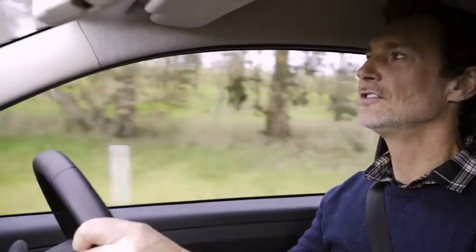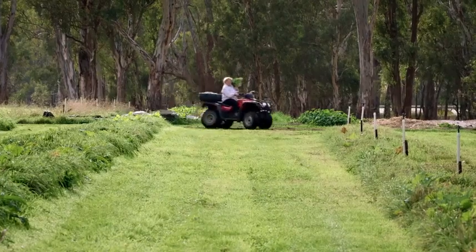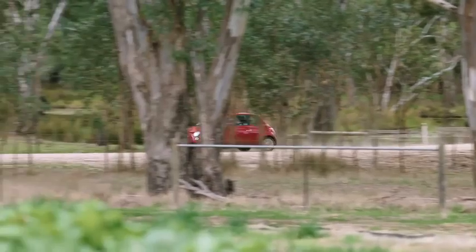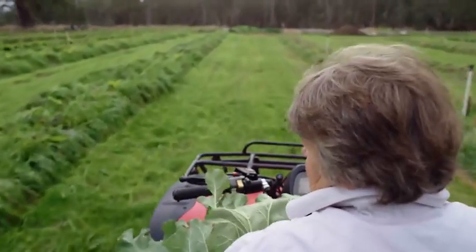Look how beautiful this is. It's beautiful, Richard, but you've taken the wrong turn. How do you know? Because we are just totally lost.